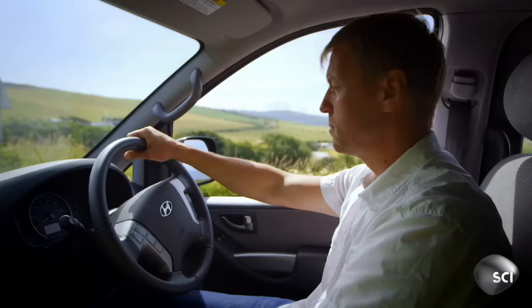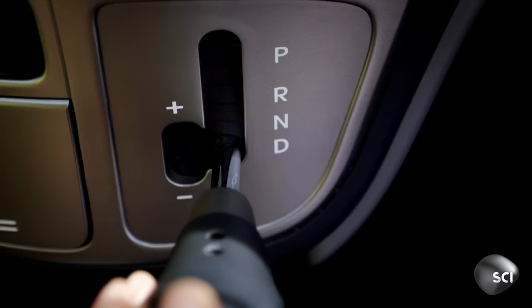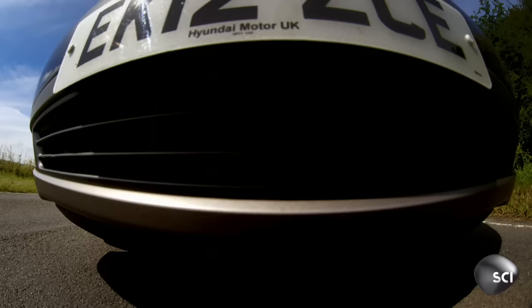And look at this car. The driver stops, puts the car into neutral, and it starts to roll up the hill.